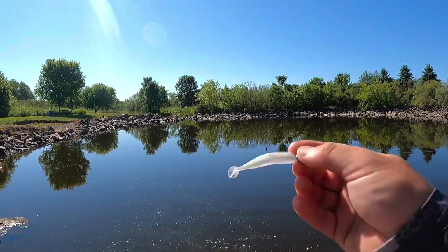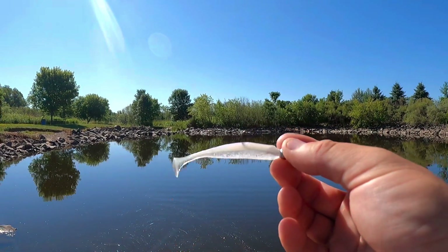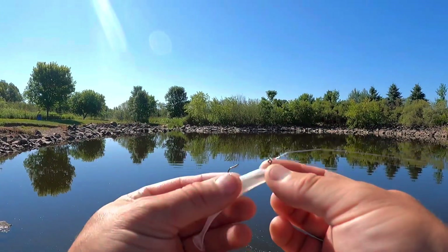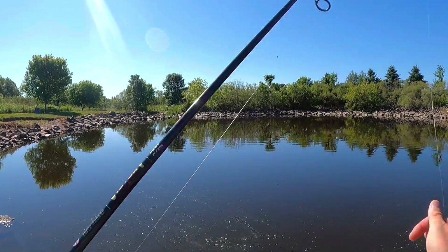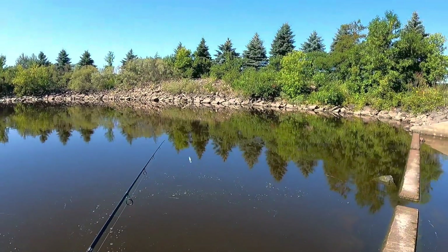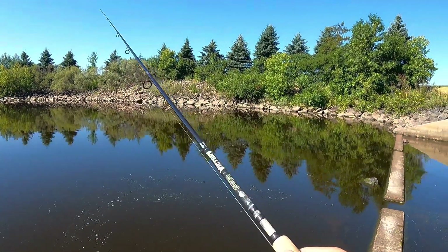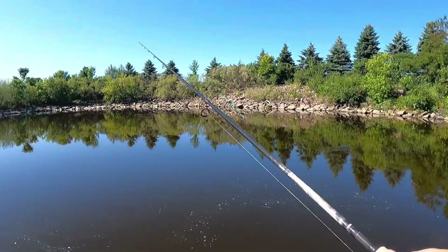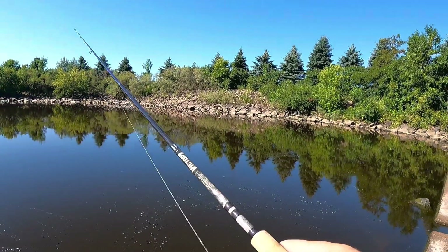We're just using a Keitech easy shiner today, I got a couple different ones. I'm gonna maybe switch to a bigger profile later but just a regular round head eighth ounce jig — just a killer setup for multi-species fishing. They work good in the summertime too, you can work them slow, they're subtle, and that's what you kind of want right now. Middle of the day, sun's pretty high, and they're still into it.